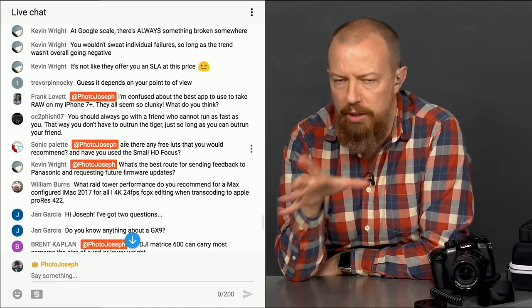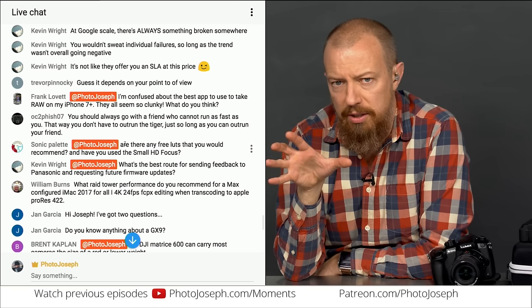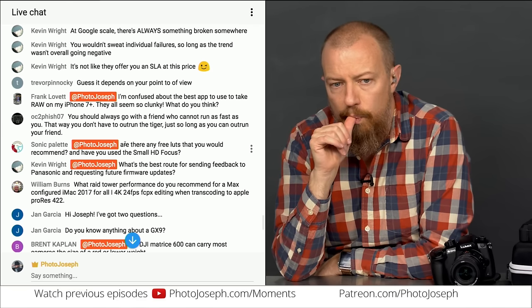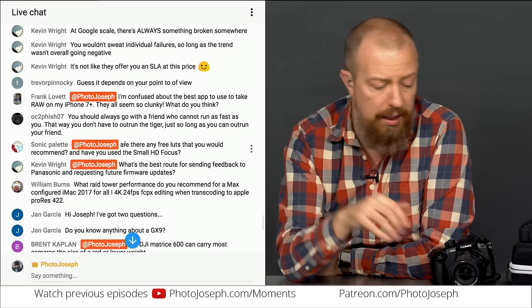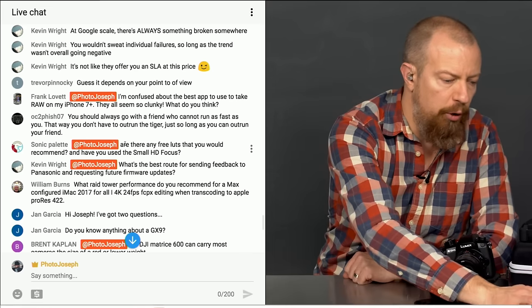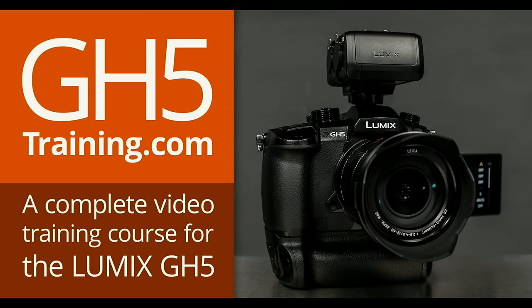Sonic Palette also asks about free LUTs recommendations. When I did the GH5 training I researched and downloaded several good free LUTs. I don't recall the specific names offhand, but I mention them in the GH5 training course. Go to gh5training.com — there should be a link on the support page. If you don't have the GH5 training yet, please do pick it up.